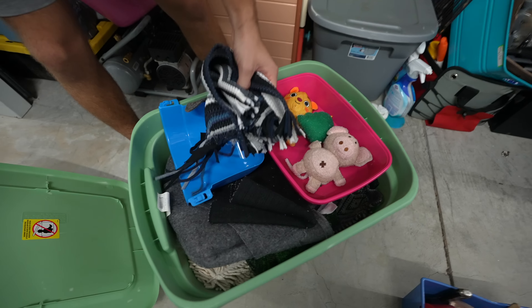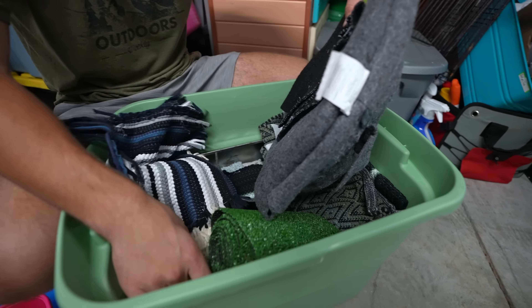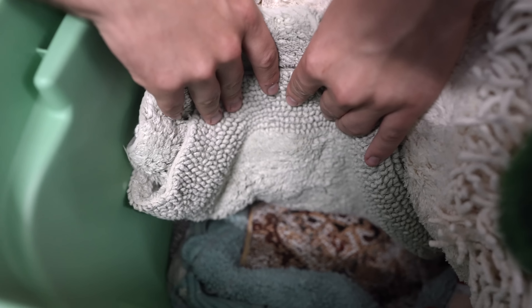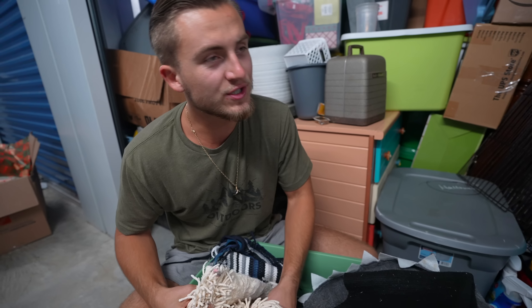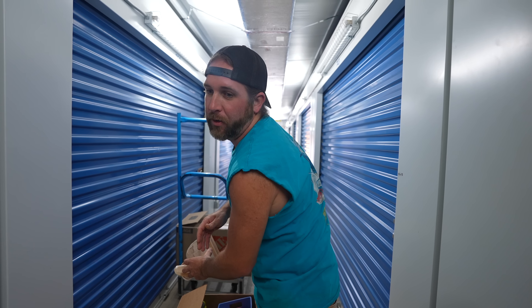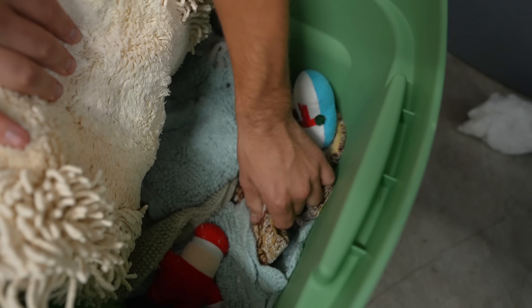We got a cockroach — get that out of here! New bin. We got some place mats — looks like all sorts of different rugs and miscellaneous stuff. Big rugs are expensive, but these little shower mat rugs — I don't know. We might be able to get a little bit for these.